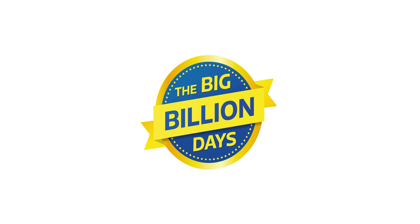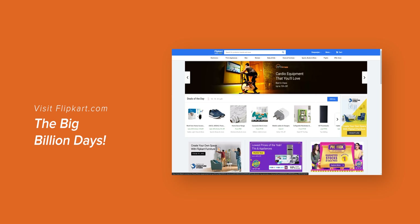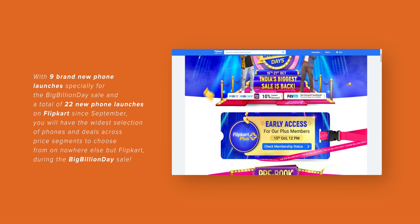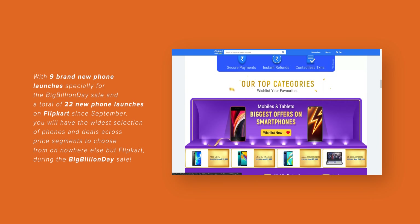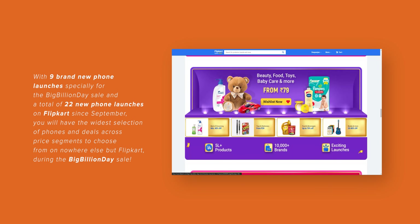These were my top 5 hand-picked smartphones that you can get during the Flipkart Big Billion Days festive sale. In Flipkart Big Billion Days, you will get a total of 9 new smartphone launches along with a total of 22 new smartphone launches overall, with the widest variety of smartphones at super cheap prices — you can only find this on Flipkart.com. So make sure to go and check out Flipkart.com during the Big Billion Days sale.